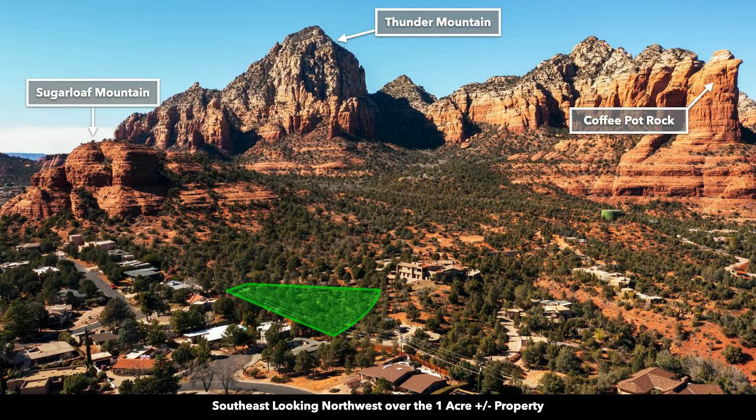This is the approximate one acre parcel highlighted in green. We're southeast of the property looking northwest. There's Sugarloaf Mountain, Thunder Mountain, and Coffee Pot Rock.